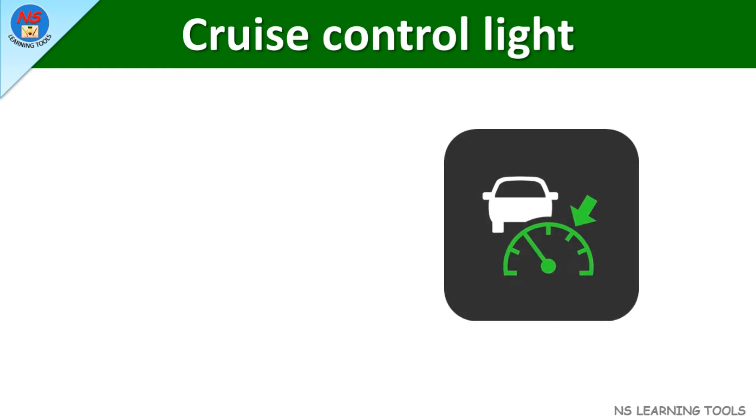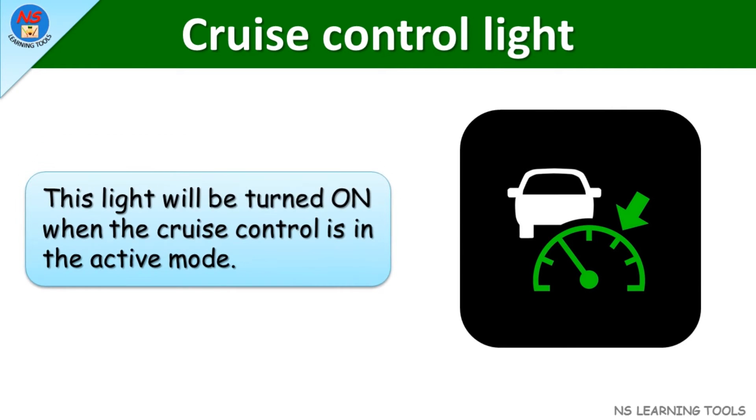Cruise control light. This light will be turned on when the cruise control is in the active mode.